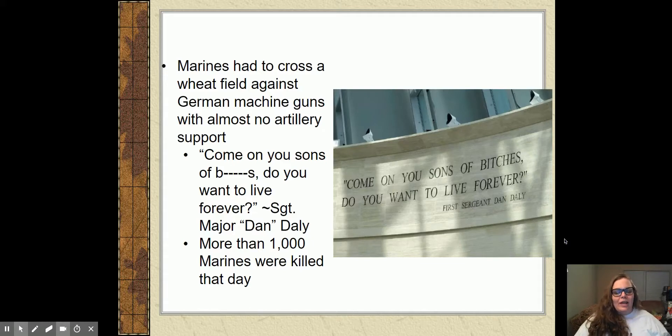Marines had to cross a wide-open wheat field — no trees, no cover, nothing — and German machine guns were just mowing Marines down. The Marines had almost no artillery support from the Allies; there was almost no one shelling the machine guns to get them to stop firing. But they got to take it — Marines were told you've got to go across this field, you've got to take those machine guns.